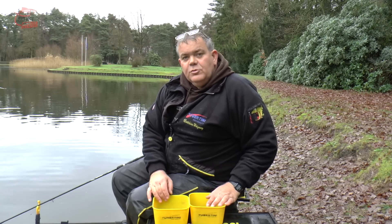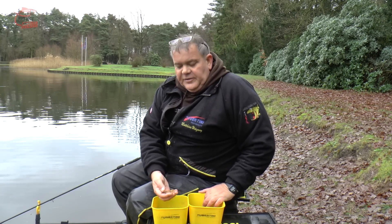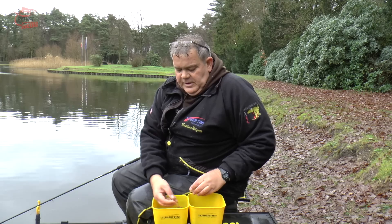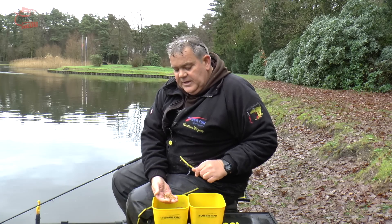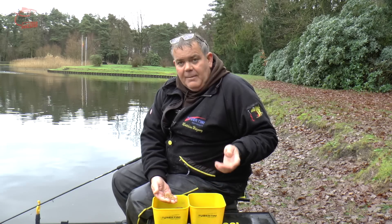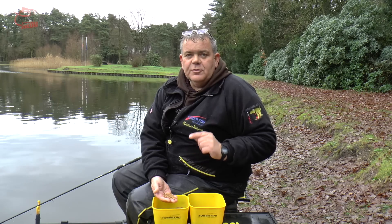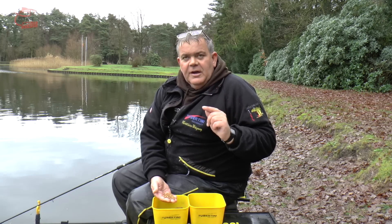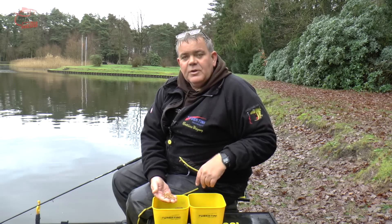Pellets sind ein guter Köder, weil sie unheimlich proteinhaltig sind. Sie lösen sich nicht so schnell unter Wasser auf. Der Fisch kann den ganzen Pellet nehmen. Die sinken gut ab und sind mit Fischölen bearbeitet – sie haben natürlich eine unheimlich hohe Lockwirkung. Und alle Karpfen, die aus Karpfenzuchten kommen, haben immer bis dahin nur Pellets gefressen – einen Köder, den sie kennen.